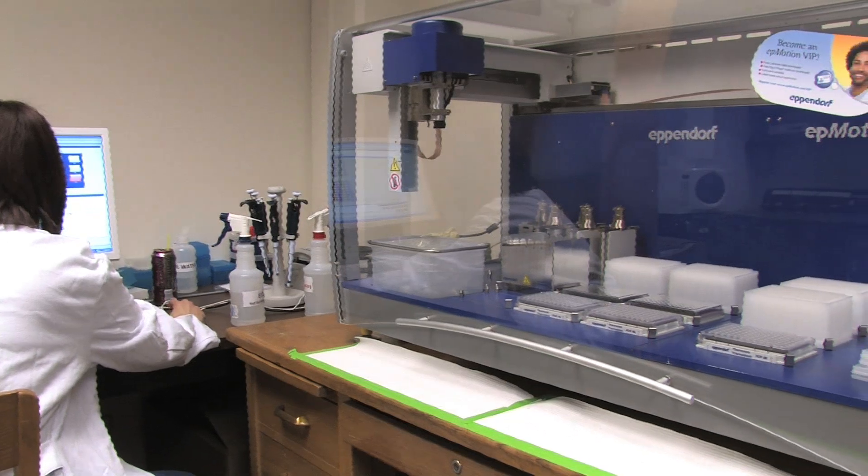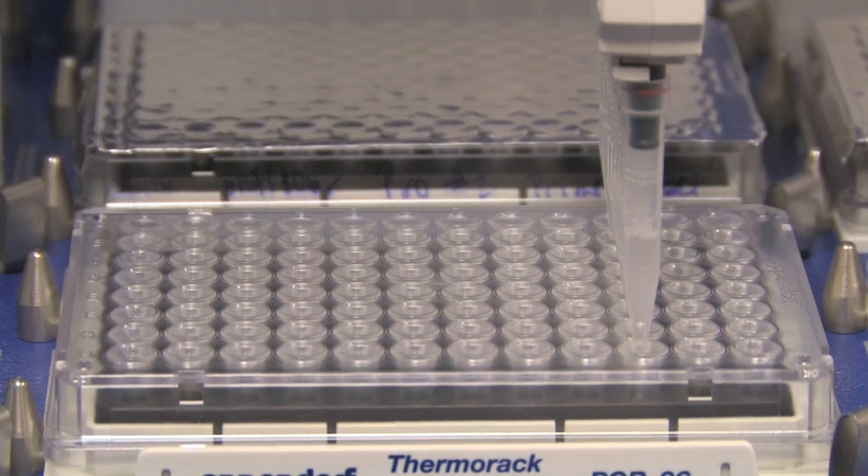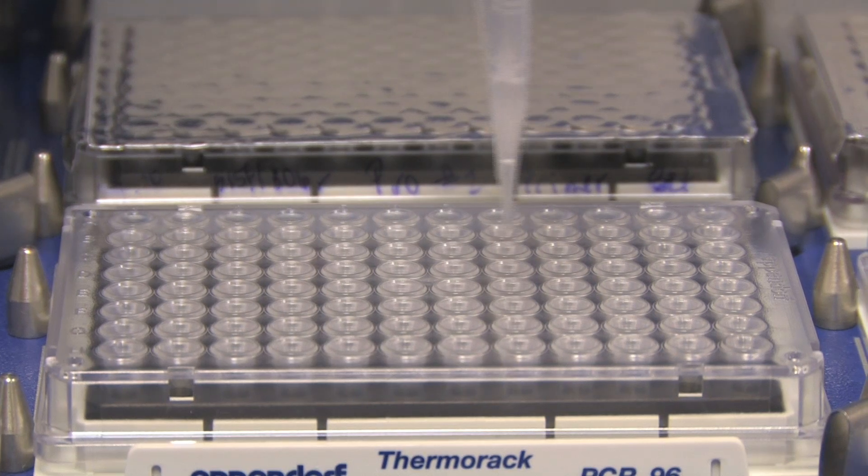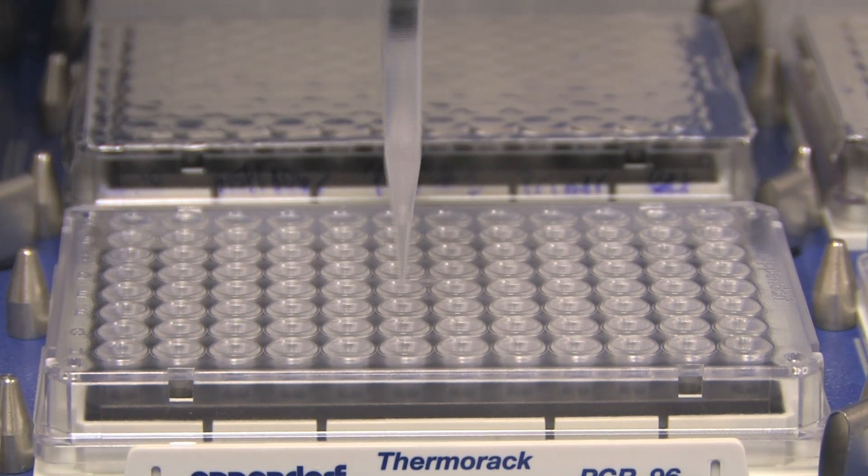We also need to assess how well the technique — if it will work at all — with objects that are touched by multiple individuals, because then you end up with a mixture of bacteria that may be left on the surface. But it's proof of concept that it is possible to use bacteria for forensic identification, which is pretty neat. Thank you.